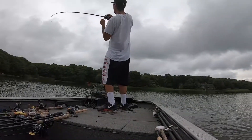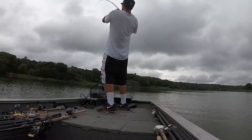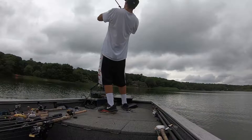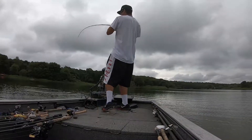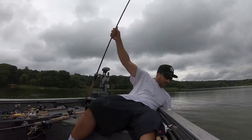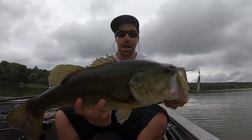Oh my God, that's even bigger. They want to dig right into the grass — I don't want to lose this one. Get out of there! Holy moly, this is crazy. How big was the other one if this one is this big? You're coming in — oh my God, wow, this is crazy. That's a big fish.